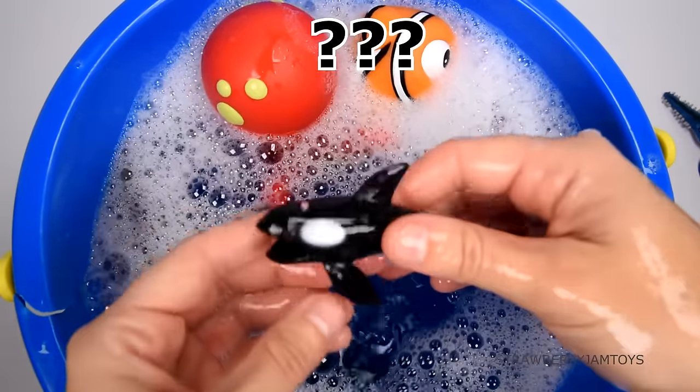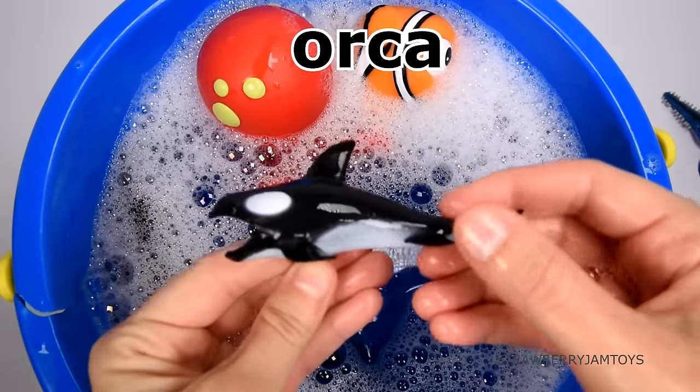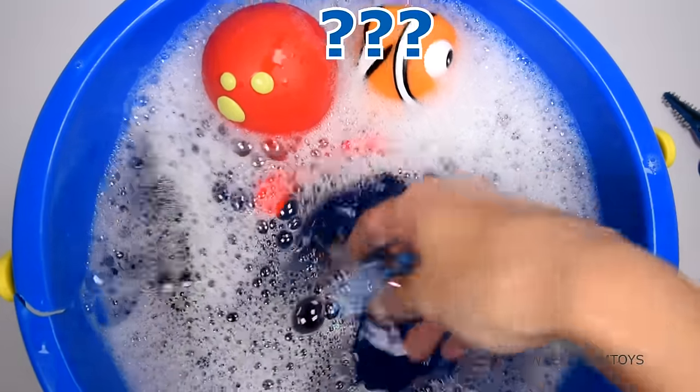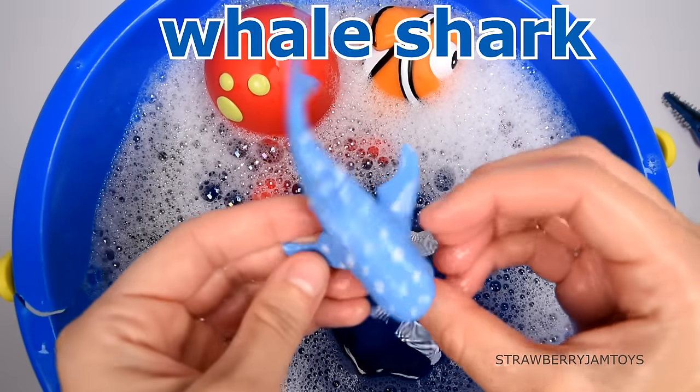This animal is also known as a killer whale. It's an orca. This animal is the biggest fish in the ocean. It's a whale shark.